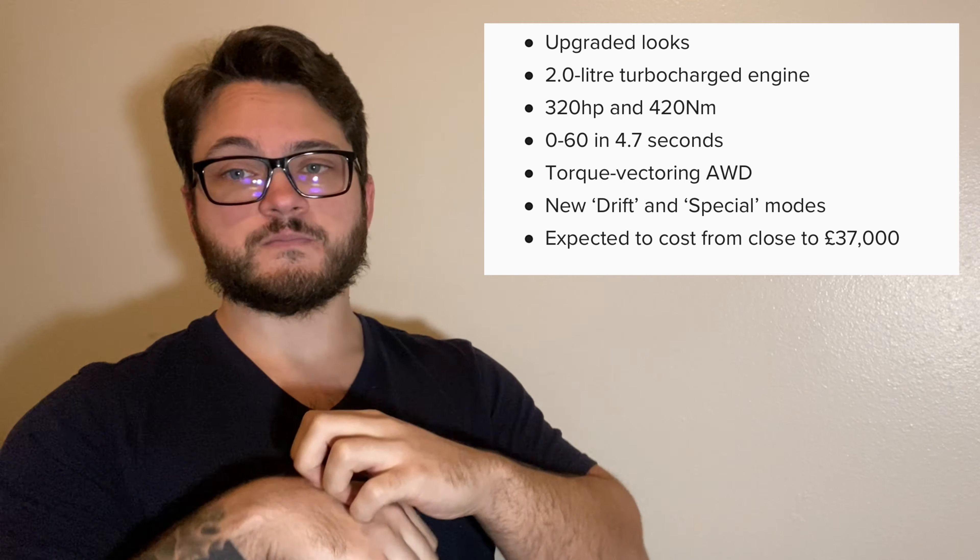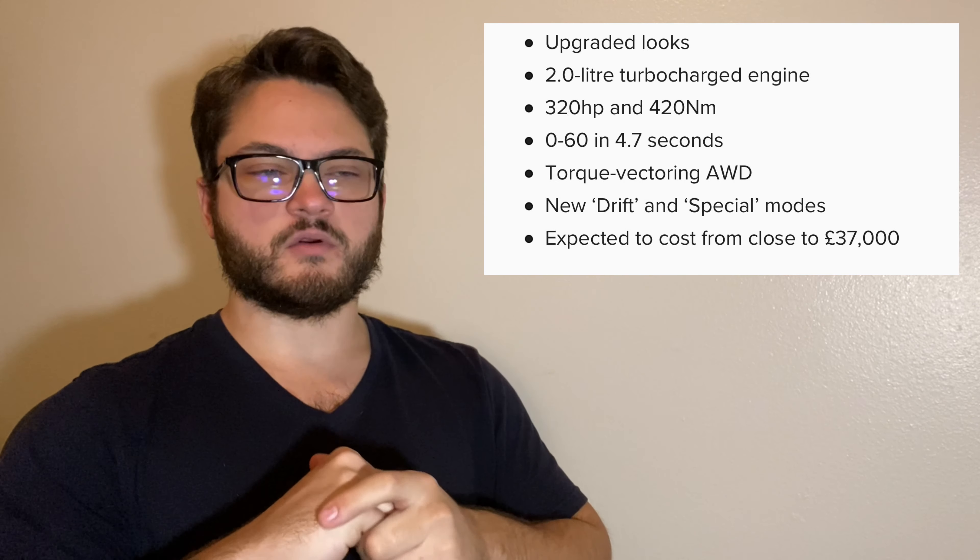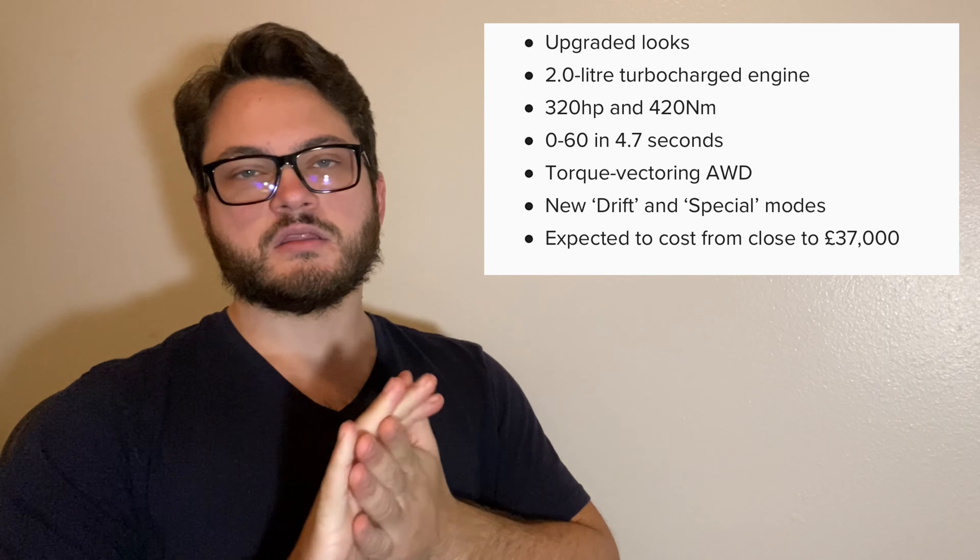The two things that are really cool are the new modes — there are two of them. The drift mode probably sends more power to the rear and allows you to drift, just like the Focus RS did, which is great. I mean, I don't really drift in my Golf and I don't foresee myself doing it — I barely ever did it in the Mustang. But it's definitely a cool feature to have.